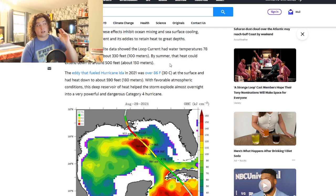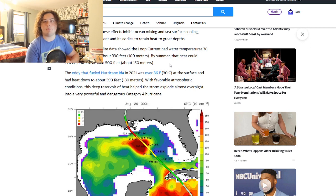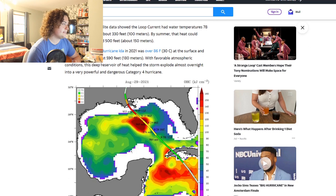By mid-May 2022, satellite data showed the loop current had temperatures of 78°F or warmer down to about 330 feet. By summer, that heat could extend down to around 500 feet. We're already seeing temperatures of over 80 degrees in parts of the Gulf of Mexico, and that temperature is going very deep.